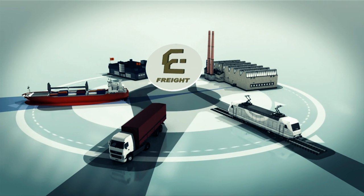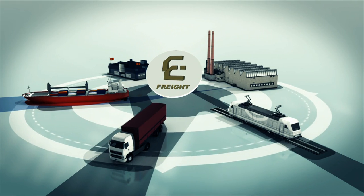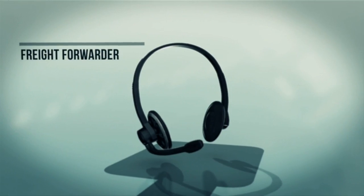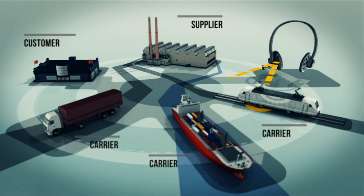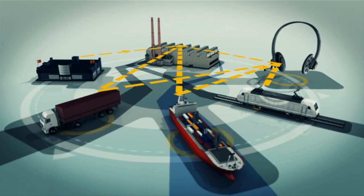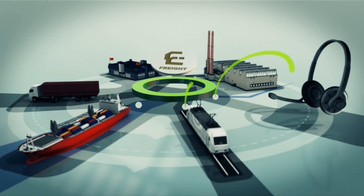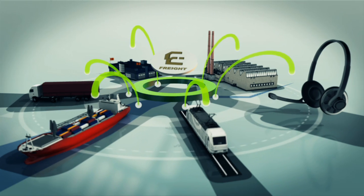E-freight also provides a simple, secure mechanism for information exchange in freight transport and logistics, called access points. Today, businesses need to make multiple separate connections to share information electronically. With e-freight access points, companies connect to a single access point to simply and clearly share information with all supply chain partners. The system is as easy as sending an email, but with added security.